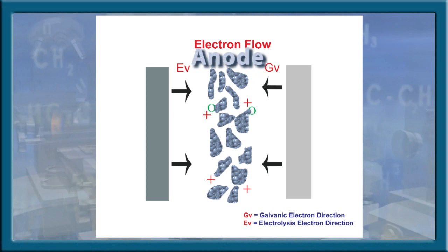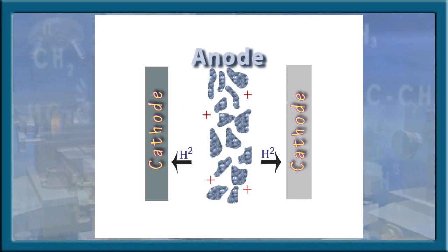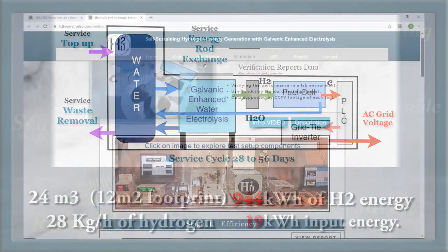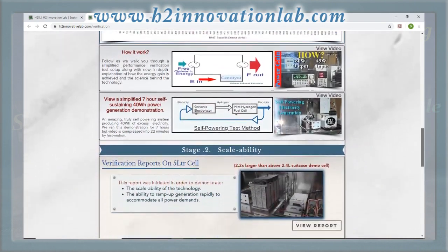The two electrodes of the cell both become the cathode and therefore do not consume. The controlling system governs this electrochemical process to ensure that the electrolyte remains more anodic than the electrodes. Please view the complete test footage and reports located on the verification page of the H2IL website.